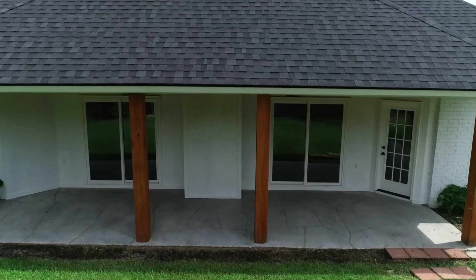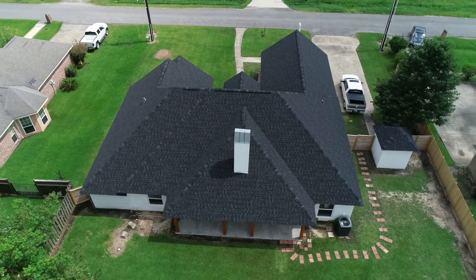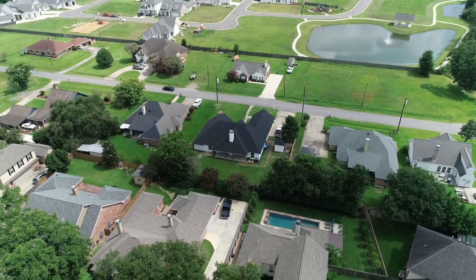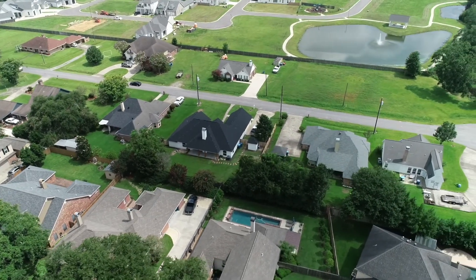This home has all brand new windows and a brand new roof, which is a big ask for Louisiana buyers. A lot of Louisiana buyers want to know the age of the roof and the AC — those are their two big things.